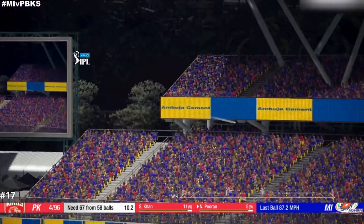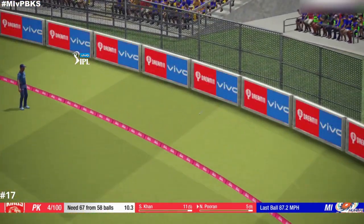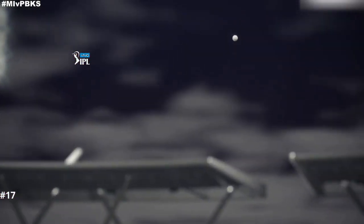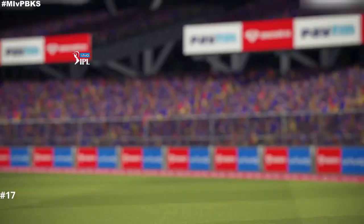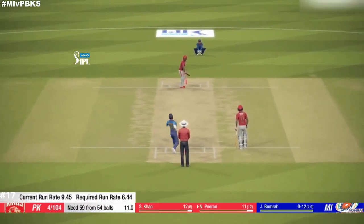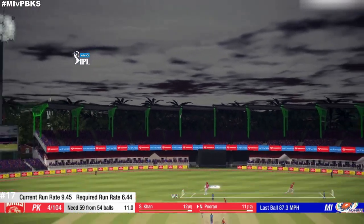Catch it! Super shot there. Catch! Whack — no need to run. That's four.